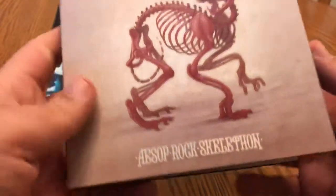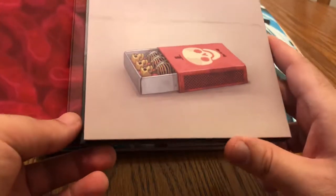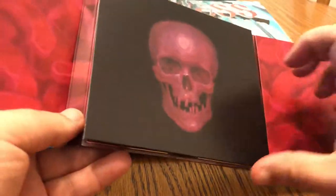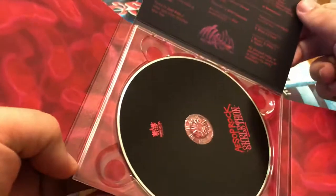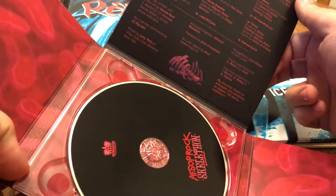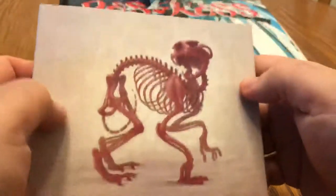Seeing that I picked that up, I also got Atmosphere's Southsiders — another one I should have picked up a while ago on CD but didn't. This is the Rhymesayers action here. Cool packaging — track listings, credits, all that good stuff, plus a poster and booklet inside. Always good stuff from Rhymesayers.